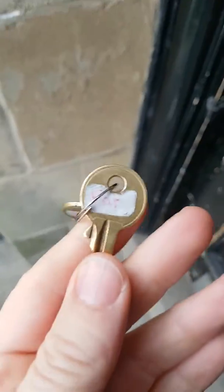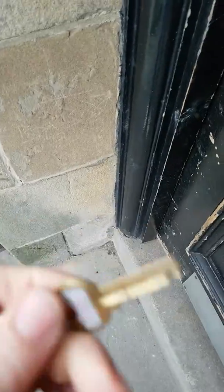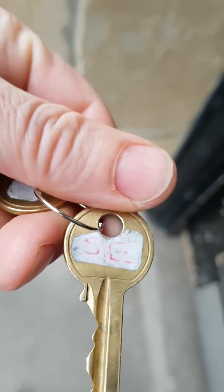The keys have got — one's got 'flat' written on it. I'll make these nicer actually, they're about there. Oh, it's got a secure entry, so the secure entry key goes in here.